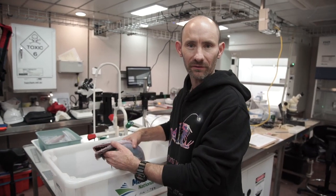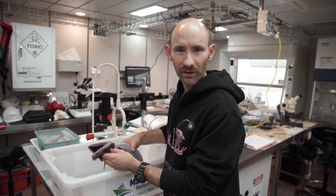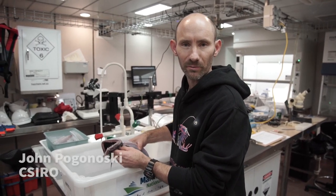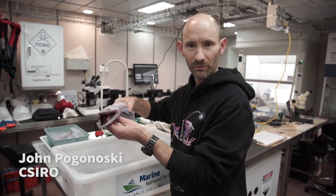I'm on the Research Vessel Investigator and we've just done a beam trawl in 2,500 metres depth in the Flinders Commonwealth Marine Reserve off north-eastern Tasmania. This is one of the animals that we've just trawled up.